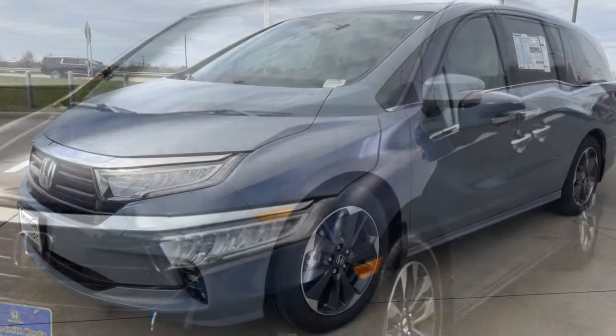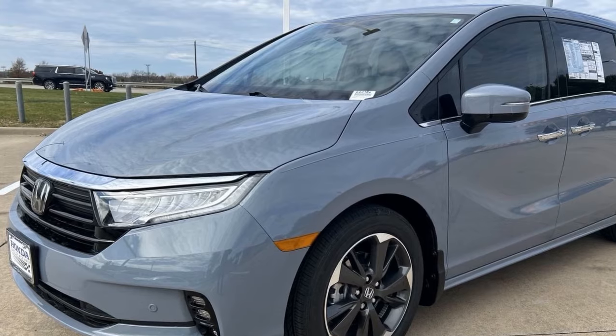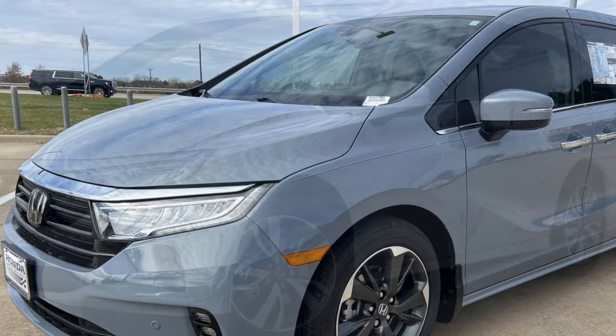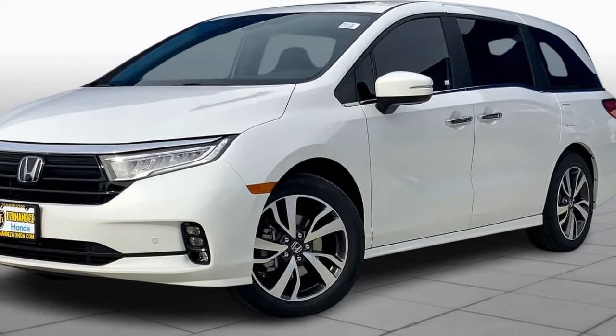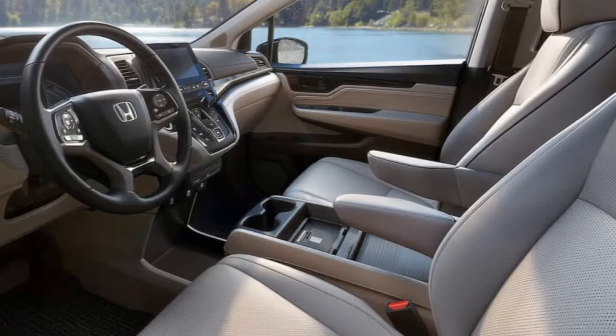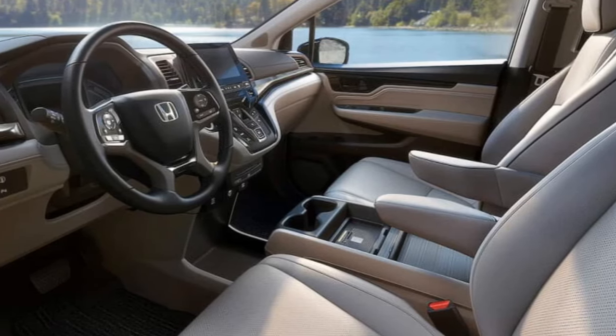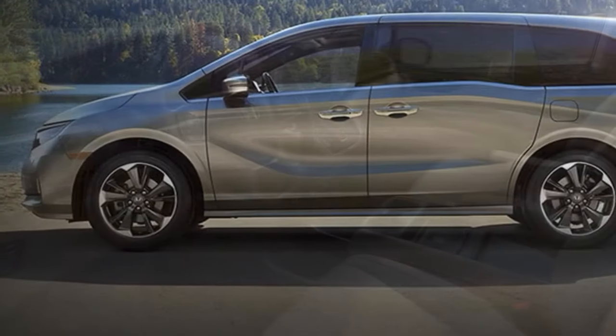Looking ahead to the 2025 model, there's an expectation for the Odyssey to receive modern tech and a more efficient powertrain. Given its shared platform with the Pilot, the new Pilot's cabin tech offers a preview of what the new Odyssey might feature. Nonetheless, even with the impending release, the 2024 Odyssey's well-sorted driving manners and extensive versatility are unlikely to lose their appeal.